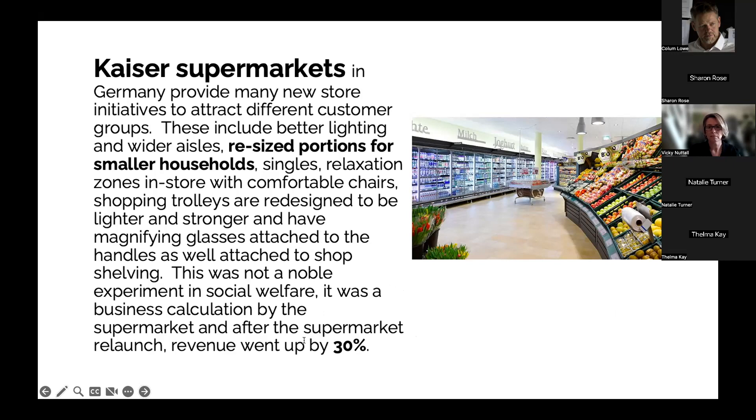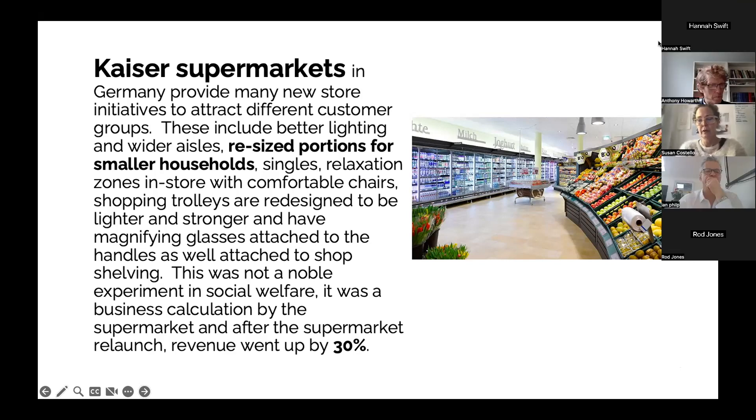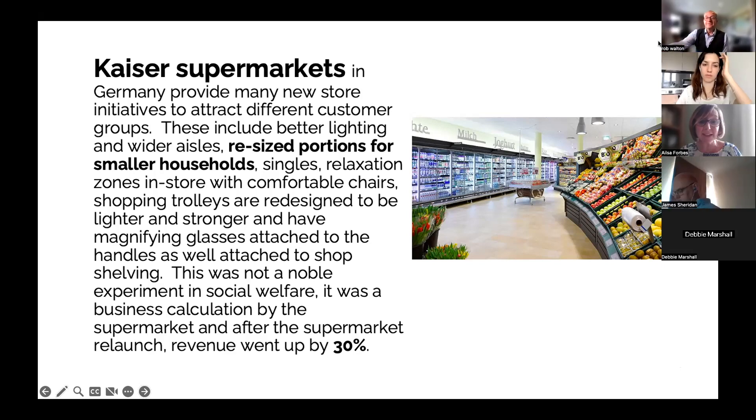The list of adaptations they made is still quite staggering. They put seats into trolleys as well as making a central bank of seating within the supermarket, which is fascinating because seating is normally, if there is seating, after the till point. But what they did was put seating in the middle of the supermarket and around it, so there were points at which to just rest for a moment. Also a very simple idea: magnifying glasses attached to shelving and trolleys as well. A fascinating market-led initiative.